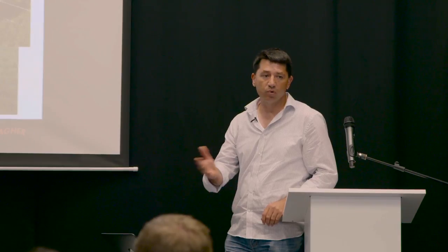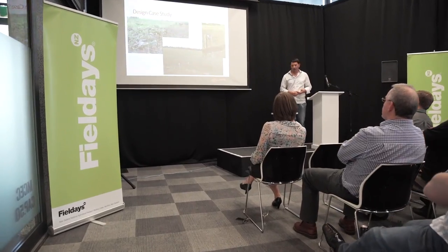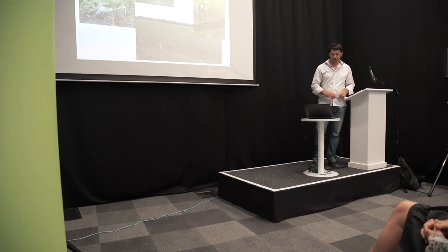These portable fencing products typically consist of an electric fence wire, some kind of reel to store your wire, and some lightweight portable posts. We were really keen on understanding how farmers used these products, what issues they had, and any improvements that we could make.